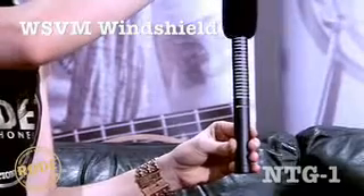The NTG-1 fits on most video camera hot shoes and comes with the Rode WSVM windshield, which is perfect for windy locations. And as with all Rode microphones, it's guaranteed for 10 years.